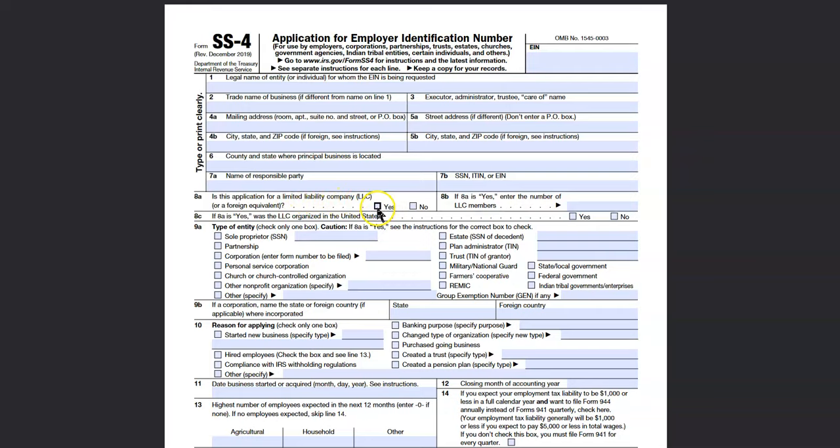So you'd say yes if it is an LLC. And if it is an LLC, the number of members — in most cases since it's just you, it's going to be one. But if this is a multi-member LLC or a partnership, then you're going to put however many partners it's going to be.